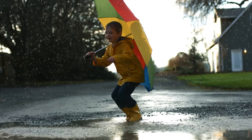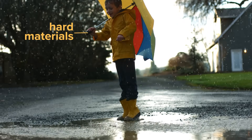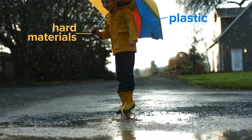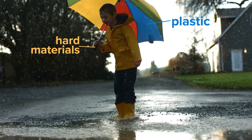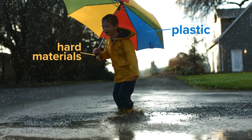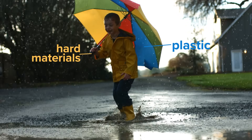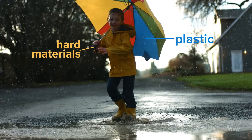Take this umbrella for example. The handle is made from hard materials, while the umbrella shield is often made from plastic. The hard materials were used for the handle because it is strong and perfect for supporting the top of the umbrella. And the plastic was chosen because it is waterproof and light, which lets the rain drip off while allowing you to carry it easily.